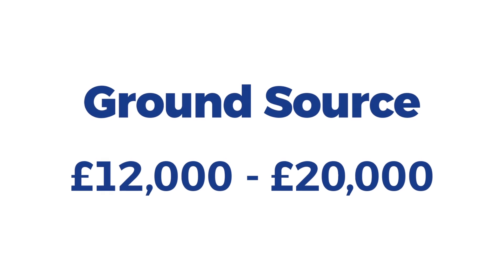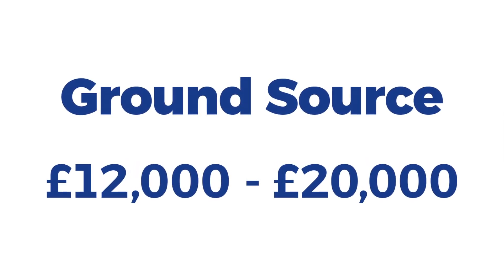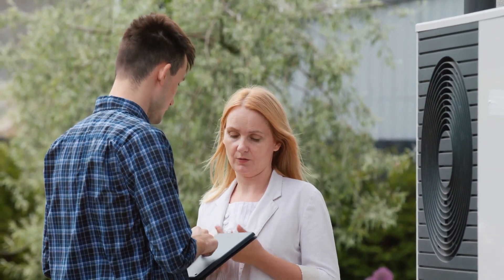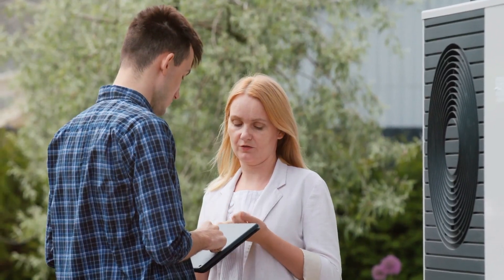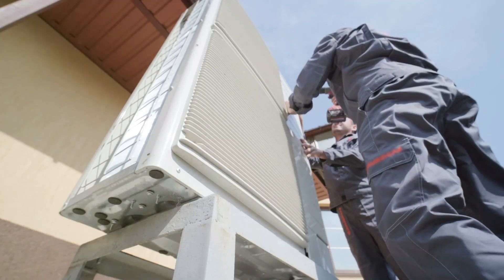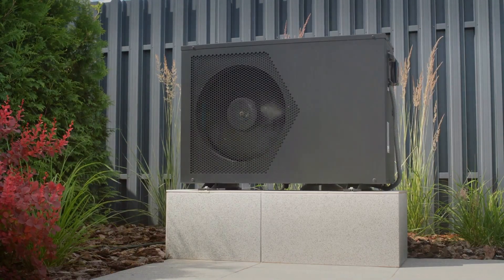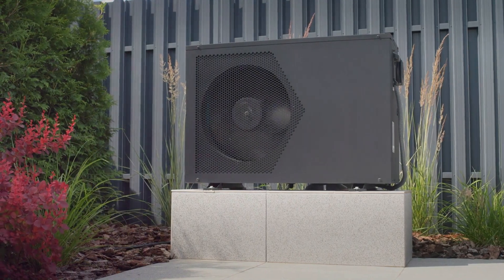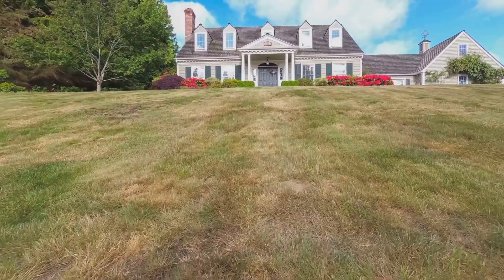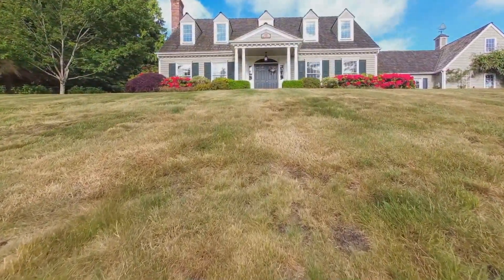The cost of installing a ground-source heat pump is higher, typically ranging from £11,000 to £20,000. When it comes to running costs, both air-source and ground-source heat pumps are reliable and cost-effective. Air-source heat pumps typically last up to 20 years and are easier to install, making them a more popular choice. Ground-source heat pumps can last 25 years or more and are generally more energy efficient, however they require a larger installation area, so they're better suited for bigger properties.